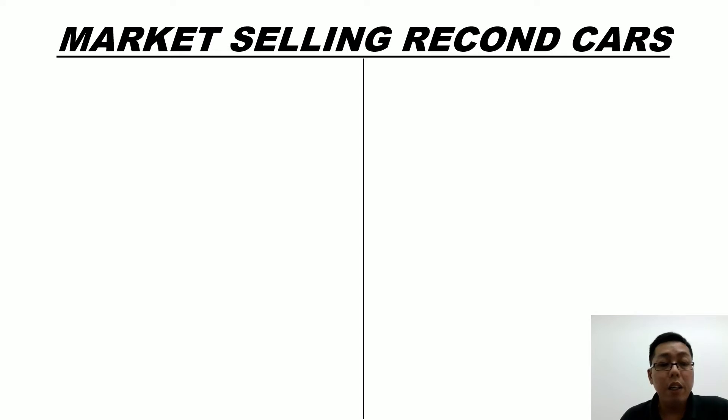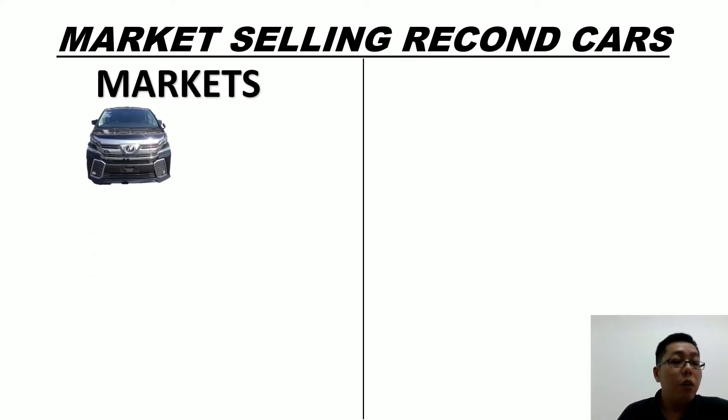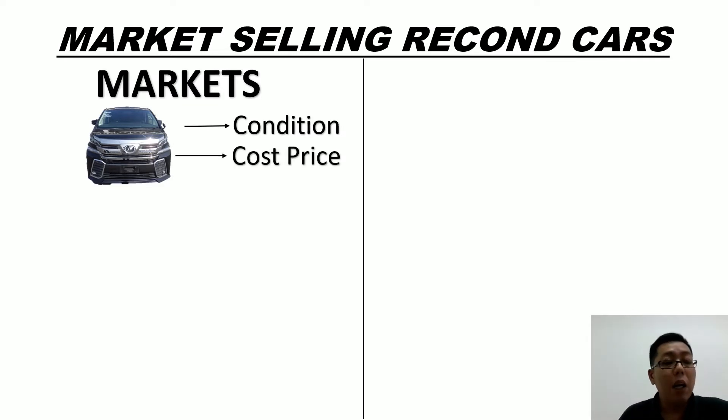Hi, I'm Andy. Let me share with you about currently Malaysia selling recon cars. Malaysia has two types of selling recon car, and the recon car market in Malaysia is very big. Most of the buyers still prefer to go to the shop, see the car and test ride the car. But how are you going to know the car condition?